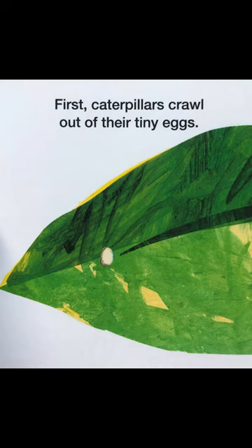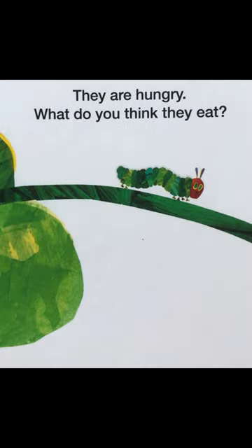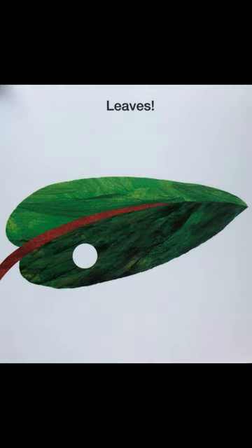First, caterpillars crawl out of their tiny eggs. They are hungry. What do you think they eat? They eat leaves.